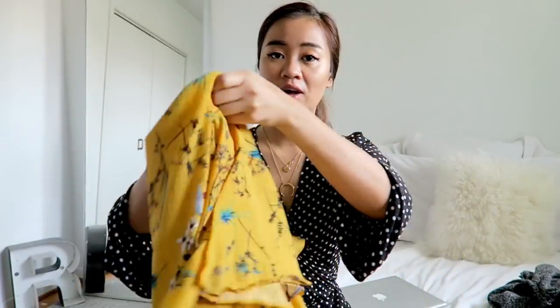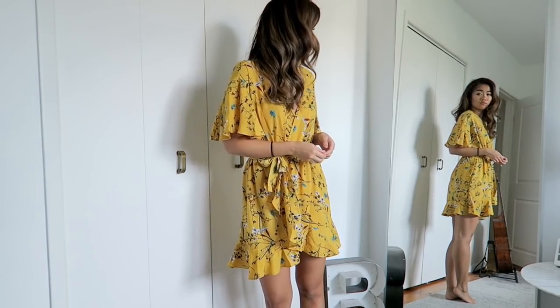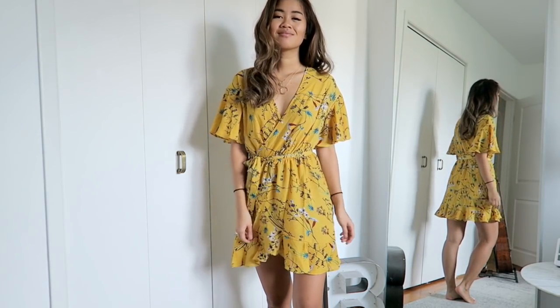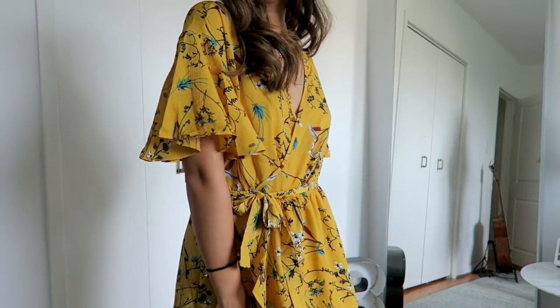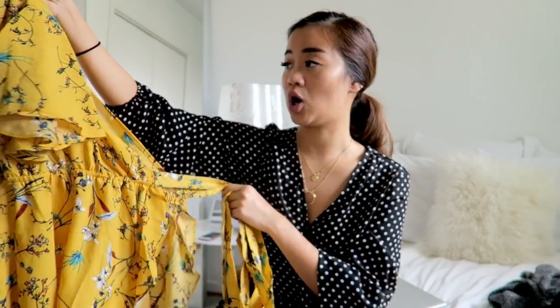I also picked up another wrap dress and it is this yellow color. I love this color for fall — I think it's just really pretty. This again is a wrap dress. I think wrap dresses look good on absolutely everyone. This one is a little bit on the shorter side but has that ruffle detailing, which is also really trendy for fall. I definitely see myself wearing this with either a pair of ankle booties or sneakers and a denim jacket for my trip.